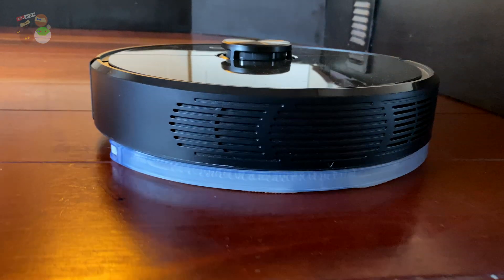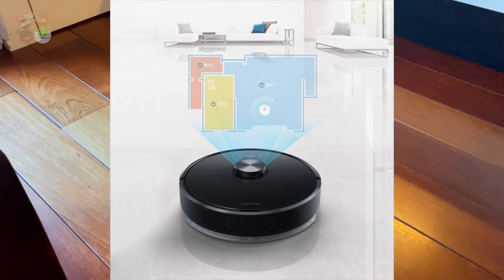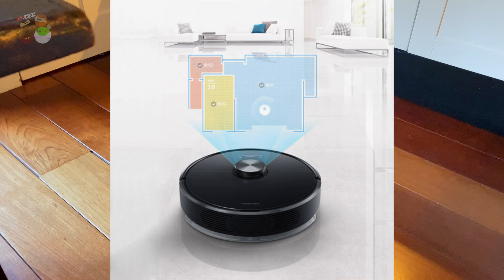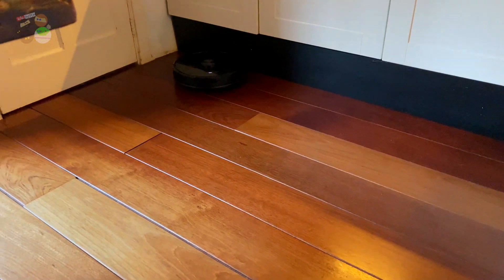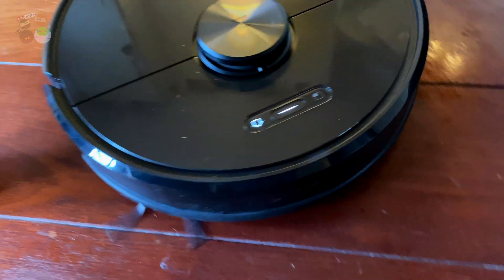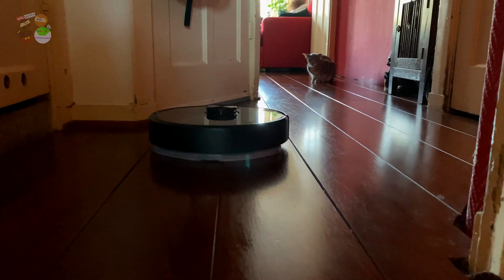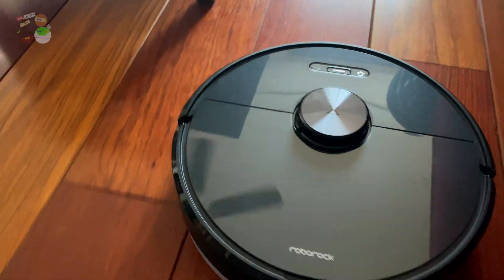The first thing that comes to your mind is probably the question: how does this vacuum cleaner know where the kitchen is? This is another thing about this model - it has a laser which scans your home the first time you set it up, and it creates a map of your home. This path can be created by the vacuum cleaner itself, or you can help it by setting the path yourself via the app that you can download for this specific model.